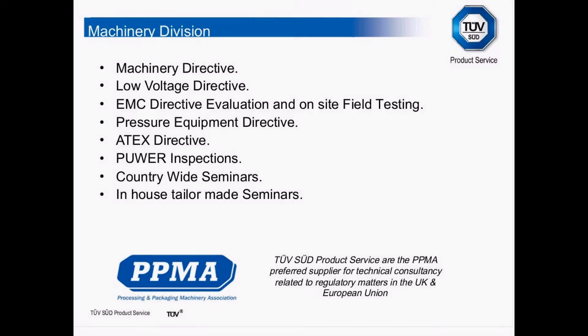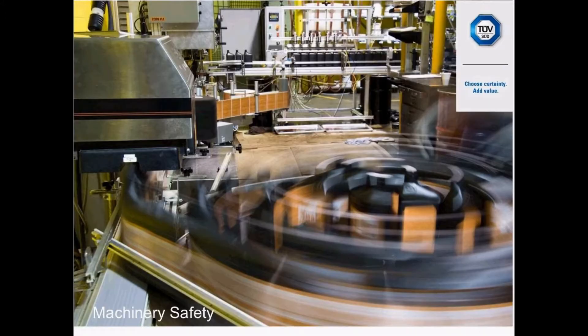Moving on, we're going to be looking at the Machinery Directive in relationship to machines. The directive does not distinguish between a machine that sits on a table to a whole production line. Everything comes within the scope of the directive.